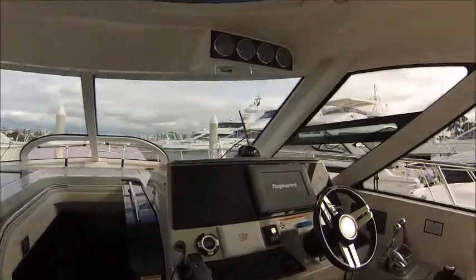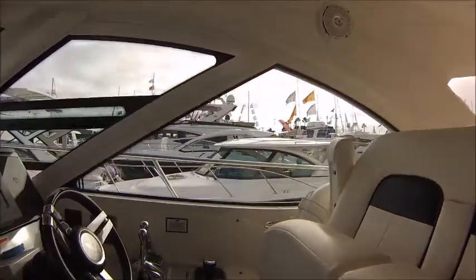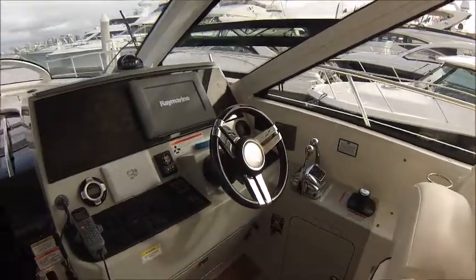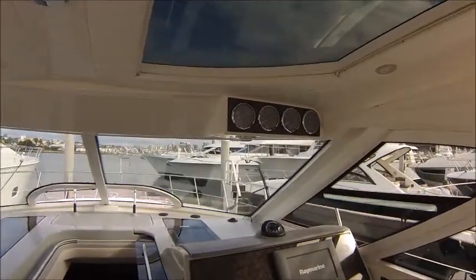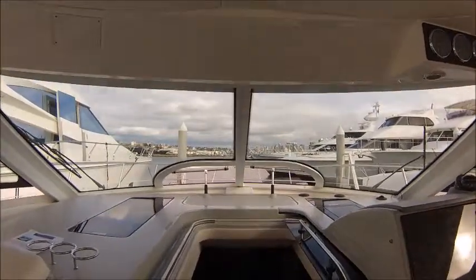This boat is powered by twin Cummins 480 diesels, with the joystick control, electric throttle control, Raymarine — nice instrumentation up top, great visibility, air vents in the windows.